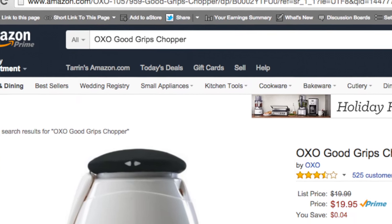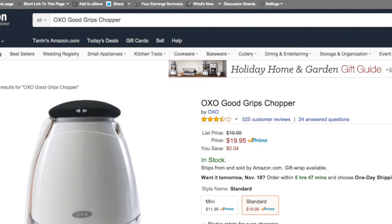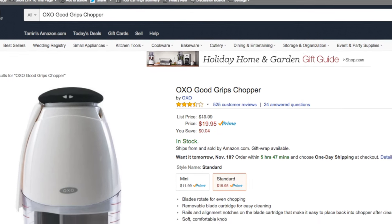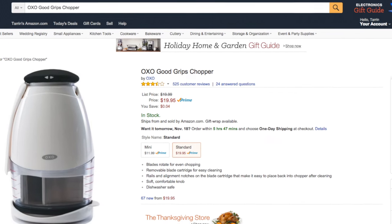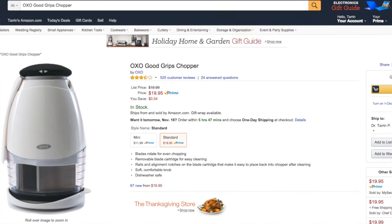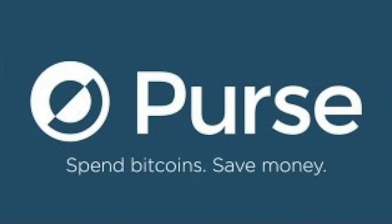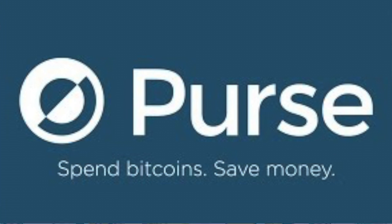It's not a coupon code, it's not some sort of weird scam. It does take a little bit of footwork so I'm going to take you through how to do this. For the last six months I have not paid anything full price on Amazon. What's really cool about this system is that you can buy just about anything Amazon sells and it will work.